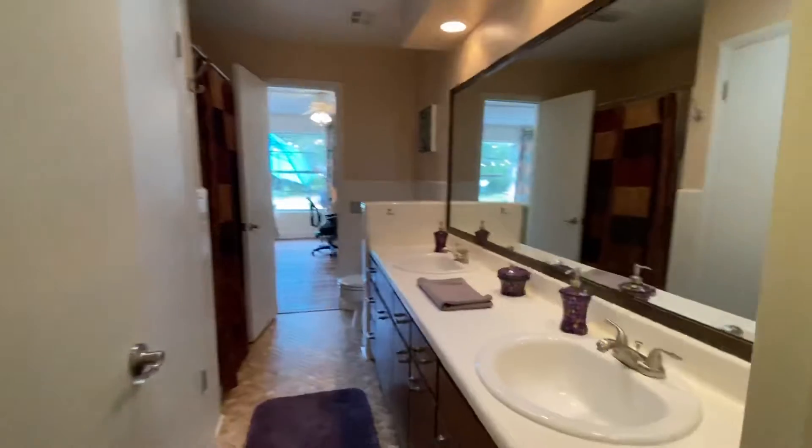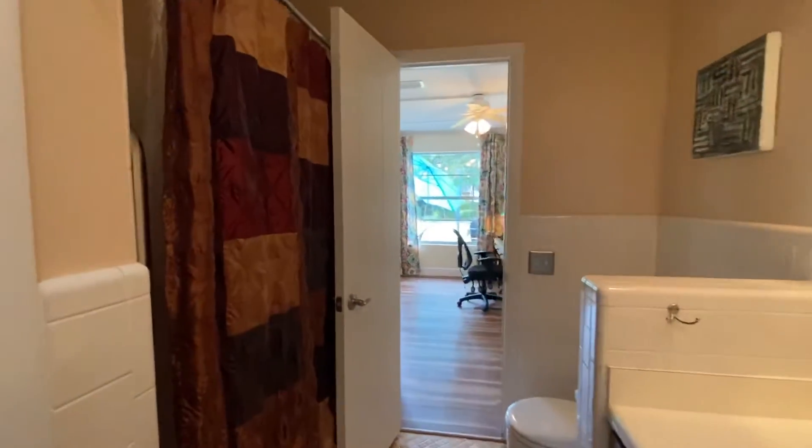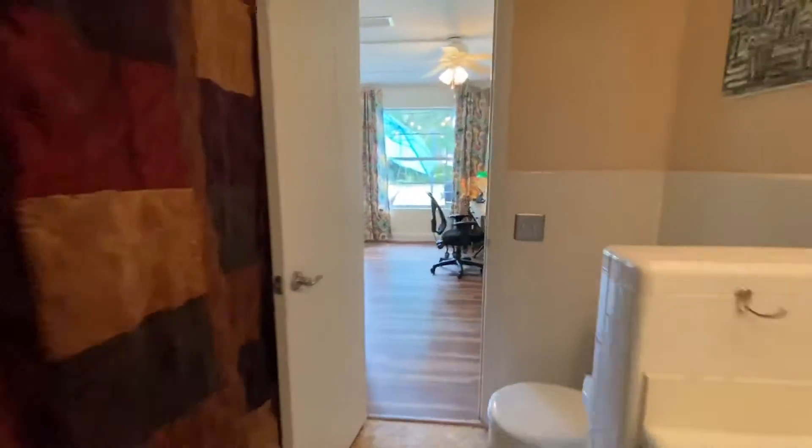Right off the hallway here, you've got bathroom number two. Nice and spacious, double sinks, with a shower. Closet here, so it feeds this way.